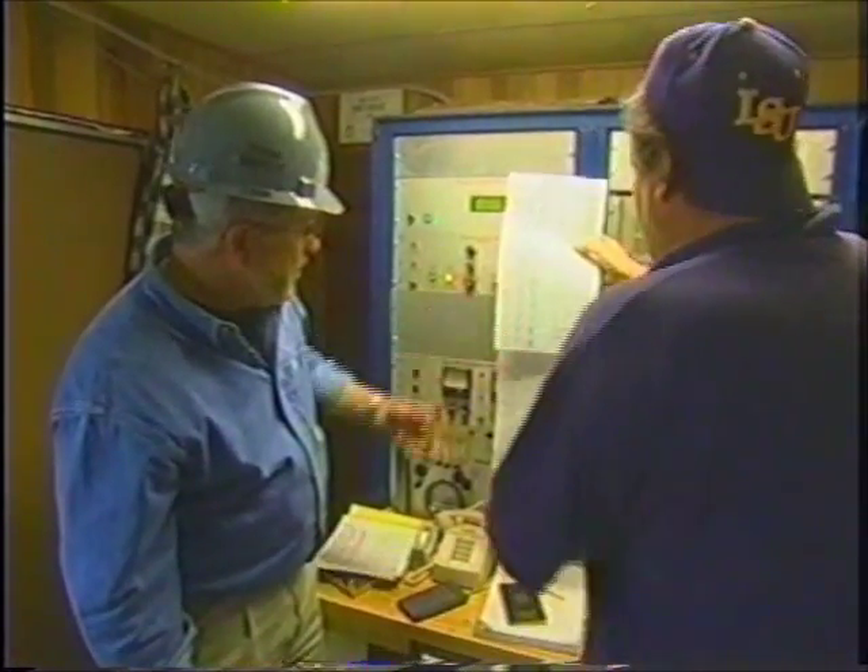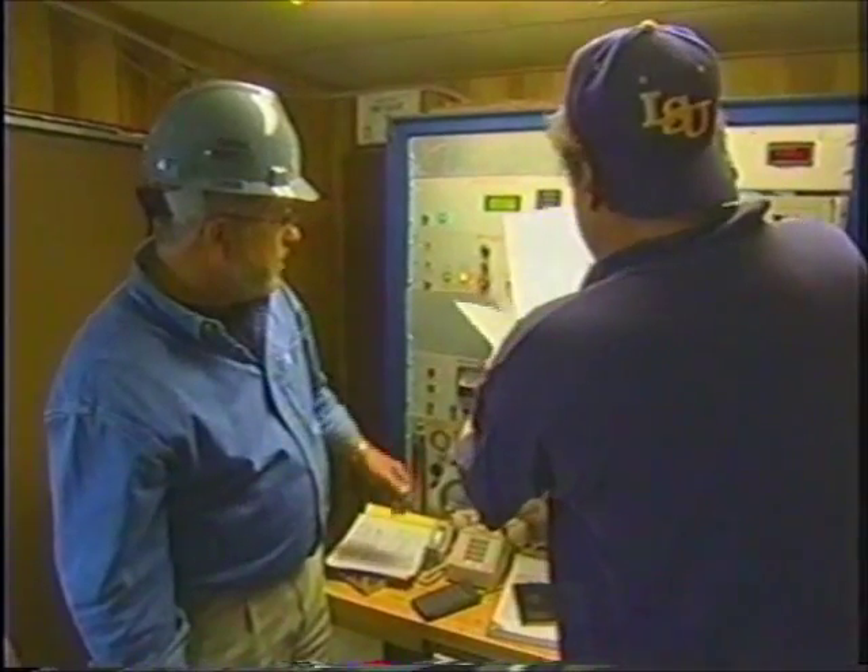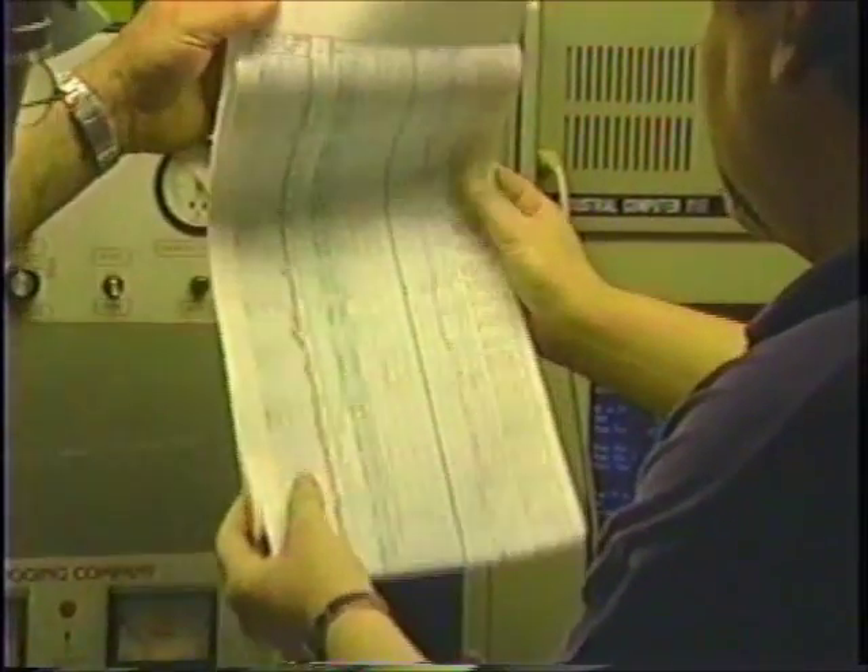What is this document here, this piece of paper? This is our mud log, and basically it's a map of the hole. With the top up here? This is the top of the hole here? Yes, sir, that's where we started drilling.